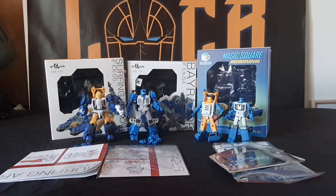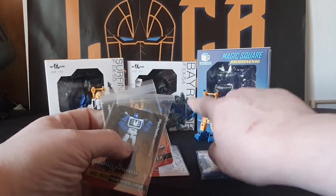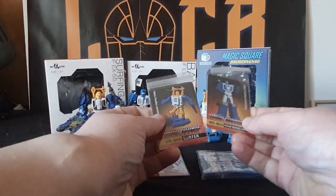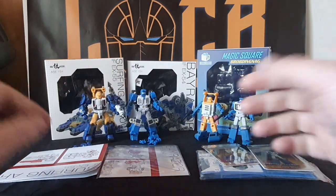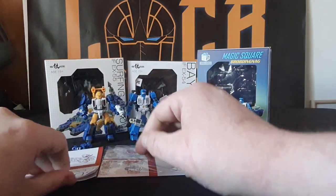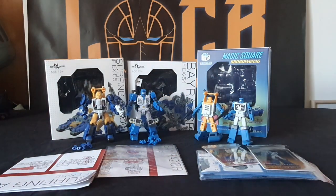As you can see, you get quite a bit in each box. I would say you get more in Iron Factory than what you do in Magic Square, because with Magic Square you basically just get the instructions, two guns, these cards, and two figures. With Iron Factory, bog standard, you get a set of instructions, a set of hands, a gun, and your figure. And that's that.